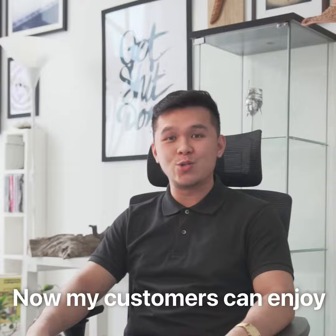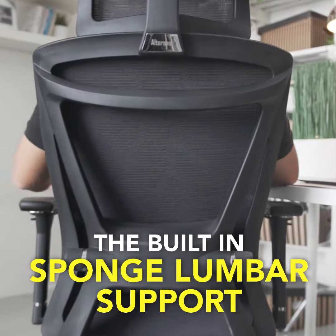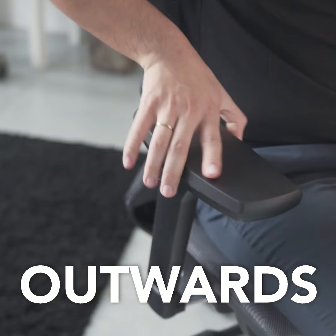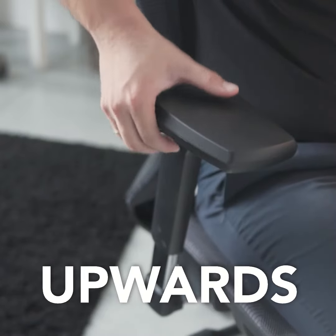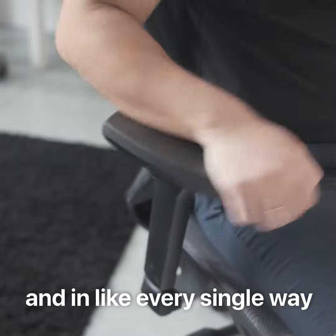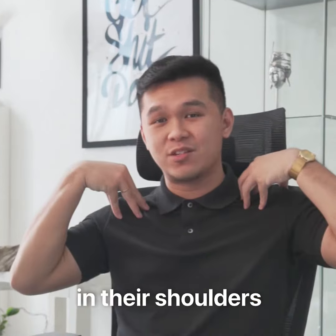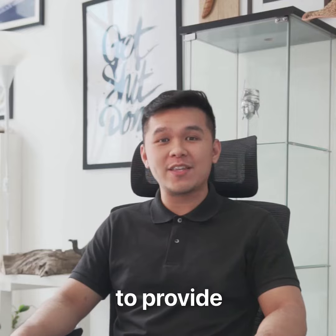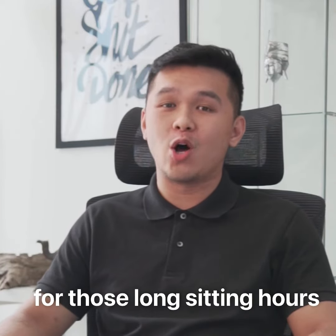My customers can enjoy the built-in sponge lumbar support that can be adjusted upwards and downwards. The 4D armrest that can be adjusted outwards, inwards, upwards, and downwards in every single way to reduce the tenseness in the shoulders. The headrest is adjustable for both height and angle to provide the best neck-rest position for those long sitting hours.